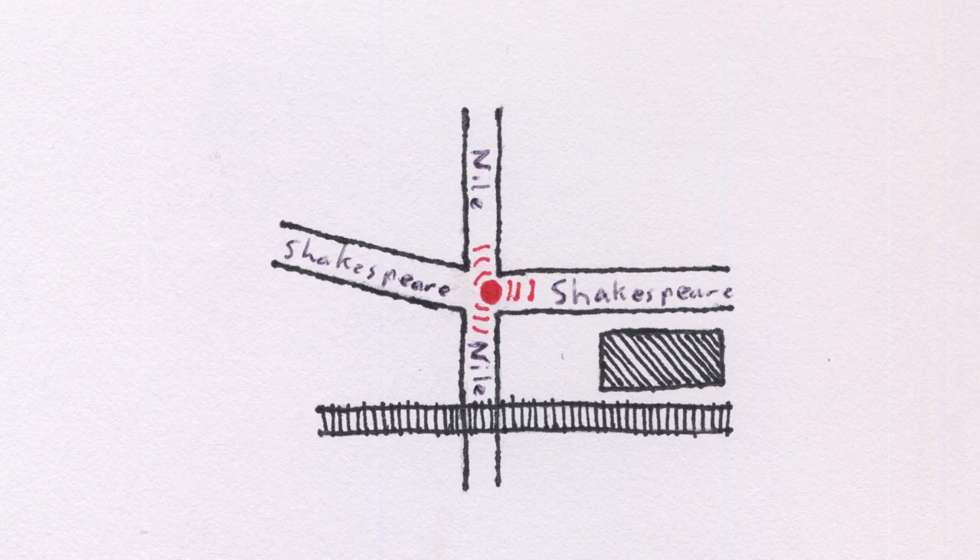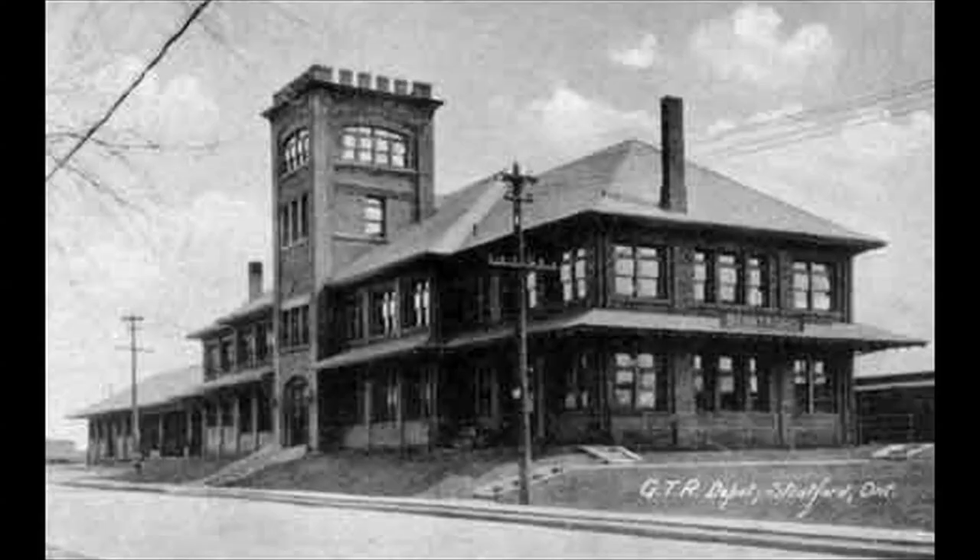Our walk today begins at the city's railway station, at the intersection of Shakespeare and Nile Streets. The impressive brick structure on the south side of Shakespeare Street was the Grand Trunk Railway's 4th Stratford station, erected in 1913. It replaced a simple, if large, wooden structure which had dated to 1870. When built, the station featured an impressive crenellated tower on the north side, an ornament which has since been removed. The freight yards stretching to the southeast from the station building once acted as a major railway hub, with trains departing for Owen Sound, Goderich, Sarnia, London, Brantford and Toronto, among others.